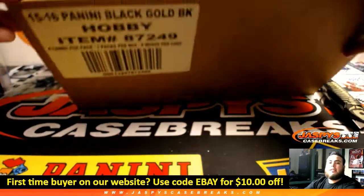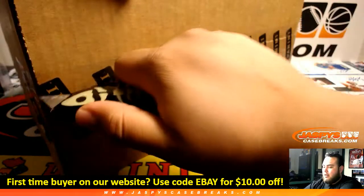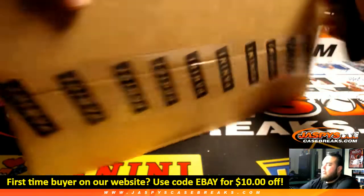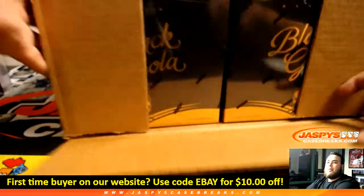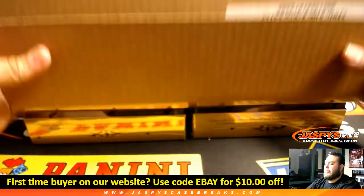Here is the case of Black Gold. Remember this is a half case break, 4 boxes. So what we'll do here is we'll open up the case, go left or right, use the dice roll on random.org to see which 4 boxes we're going to be doing here. And the next 4 will be used for the next break coming up next.